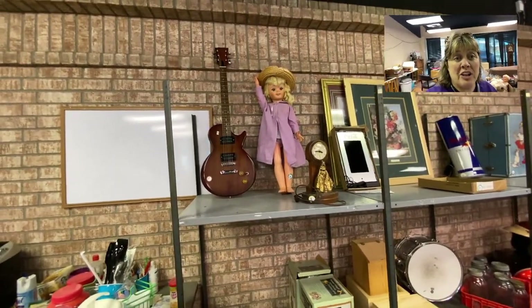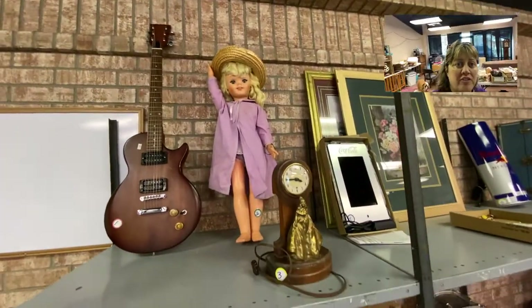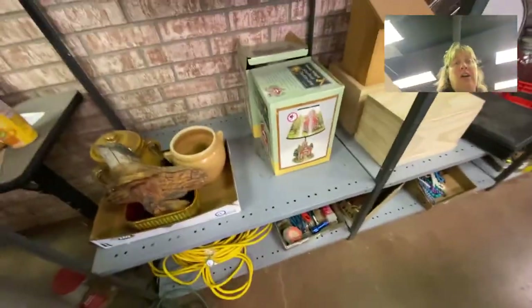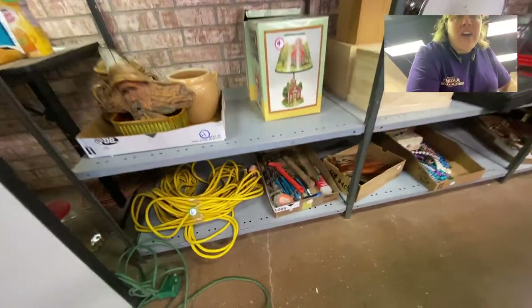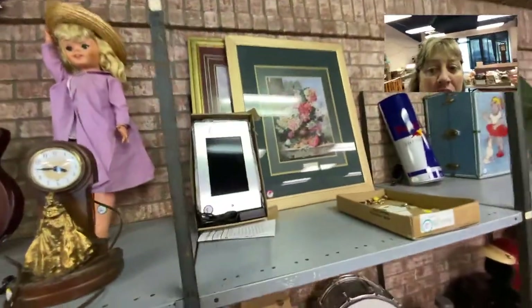Hi guys, this is Donda with Double S Auctions, just walking you through what we have at the sale so you guys can get a feel. Since we're not going to have a preview today or Friday, I thought I would walk you through — the camera is giving me fits a little bit — kind of what we've got coming up. I'm trying to go in numerical order so you can kind of follow along.